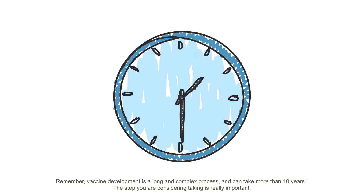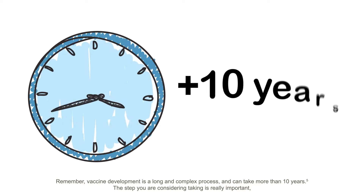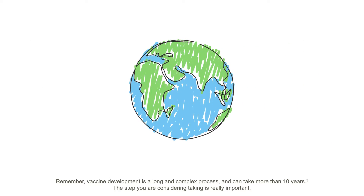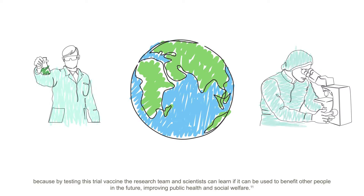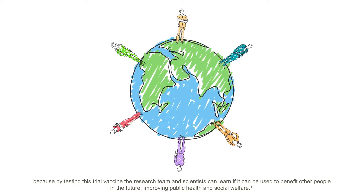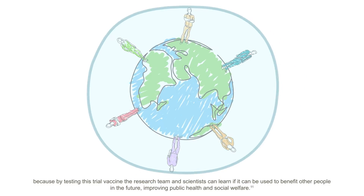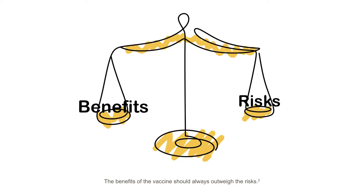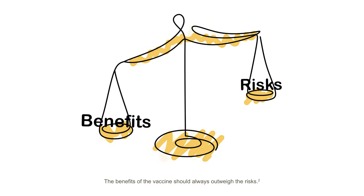Remember, vaccine development is a long and complex process and can take more than 10 years. The step you are considering taking is really important, because by testing this trial vaccine, the research team and scientists can learn if it can be used to benefit other people in the future, improving public health and social welfare. The benefits of the vaccine should always outweigh the risks.